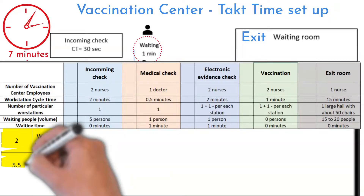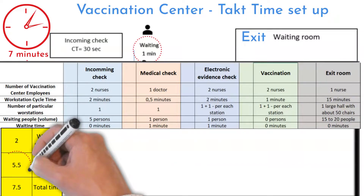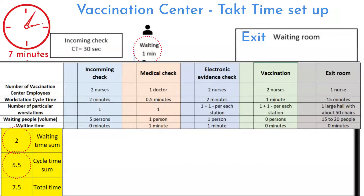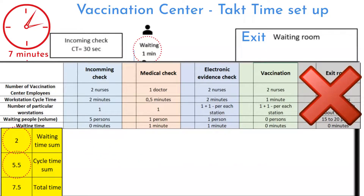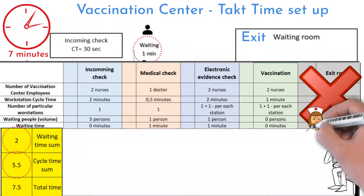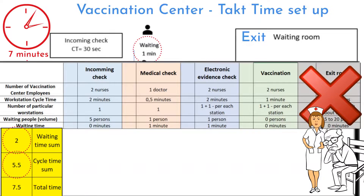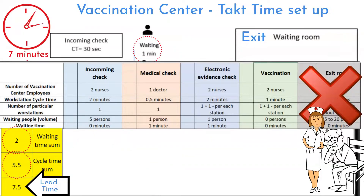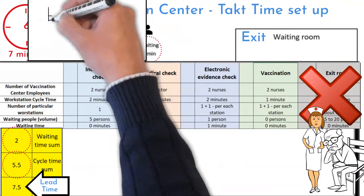And this is the process time distribution. Total process time is five and a half minutes. Two minutes is waiting time. I will exclude the waiting room from this explanation because it is there for special cases — if somebody feels unwell. Otherwise you can walk out immediately after the shot. So total time being in the process is 7.5 minutes. This time is called lead time.